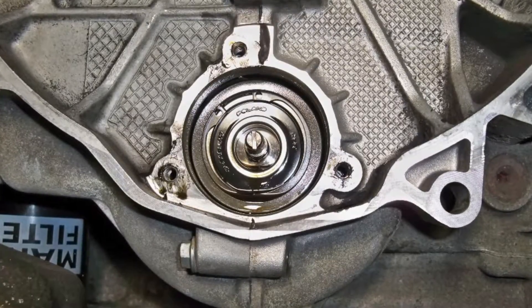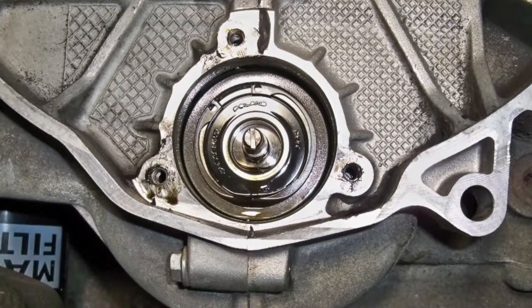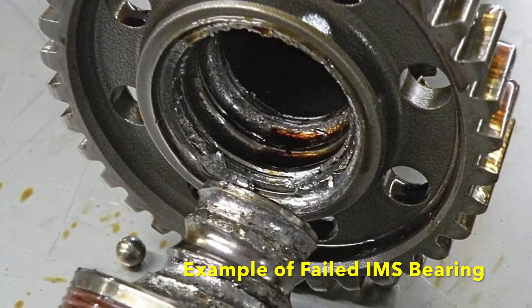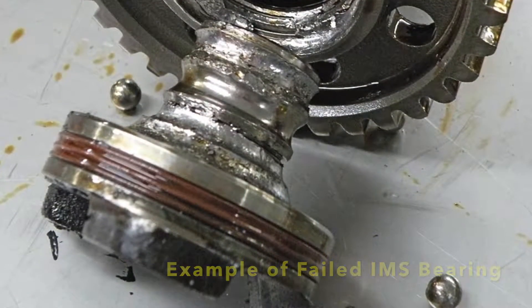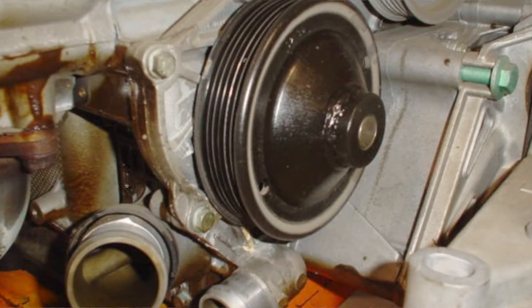First and foremost is going to be the intermediate shaft bearing — yes, that one — the infamous IMS bearing. It's not presently a problem on this car, but we are going to install an upgraded LN Engineering solution. And always when you have these engines out of these cars: water pump and thermostat.